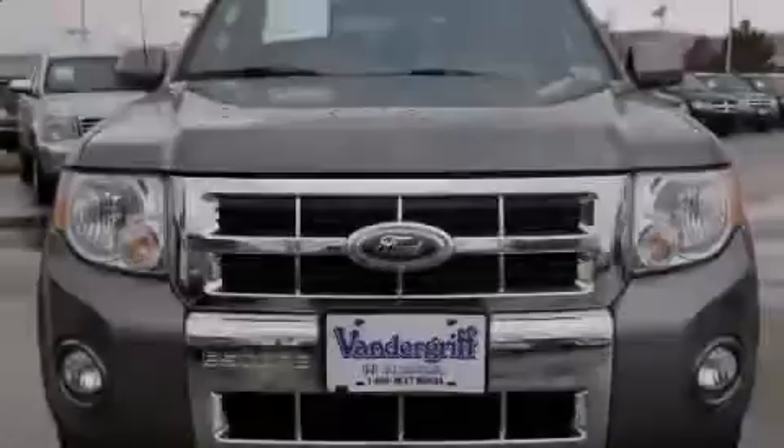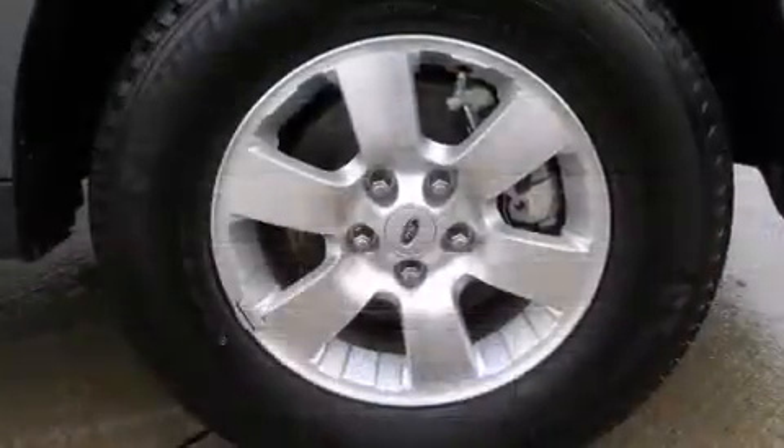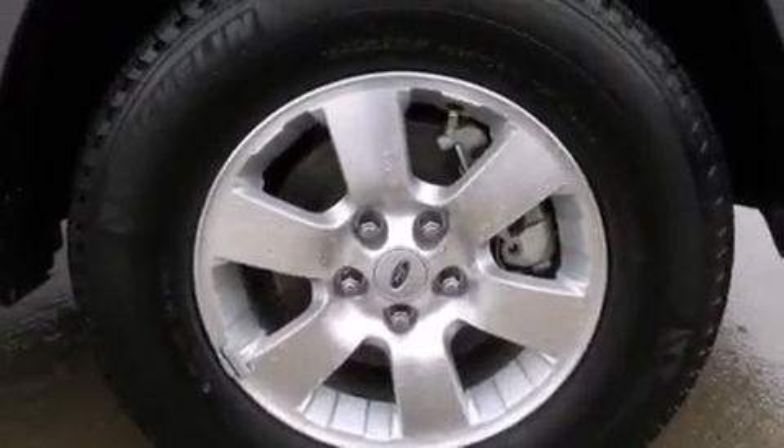Introducing the 2010 Ford Escape. With just over 20,000 miles on the odometer, this four-door sport utility vehicle prioritizes comfort, safety, and convenience.